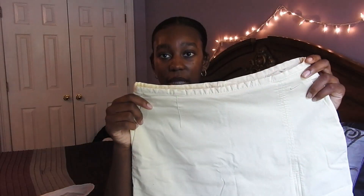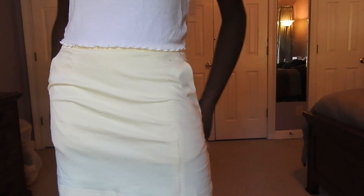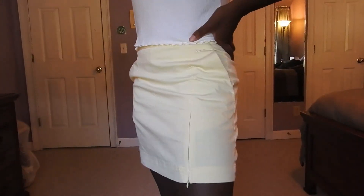This is a pale yellow Nike skirt — I think it's a tennis skirt, but it's really nice and high quality. It has a little Nike embroidery, a pocket on the back, and it zips up. It fits me really nicely and I really like it.